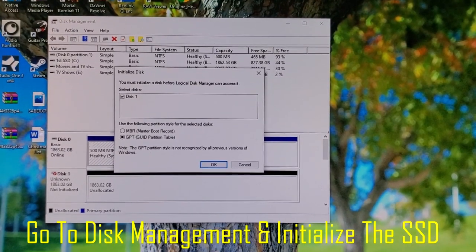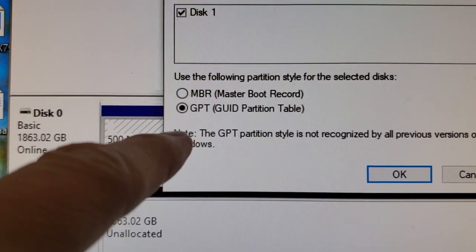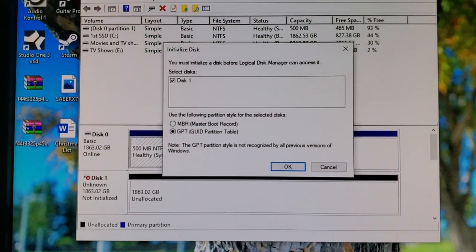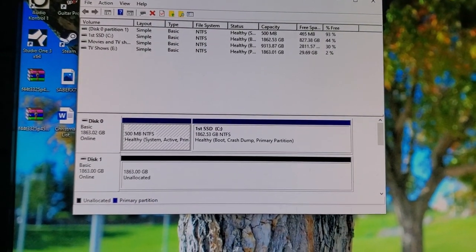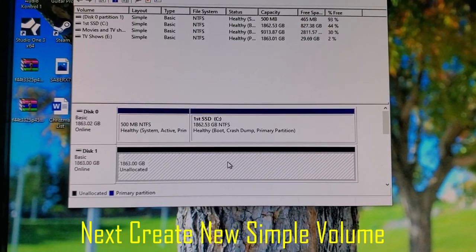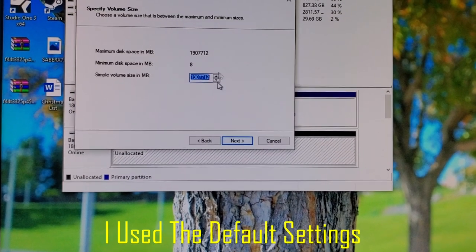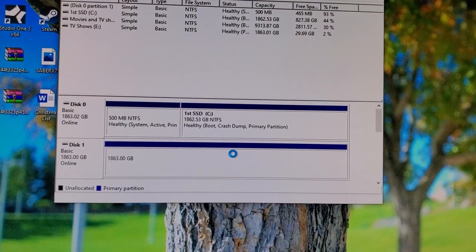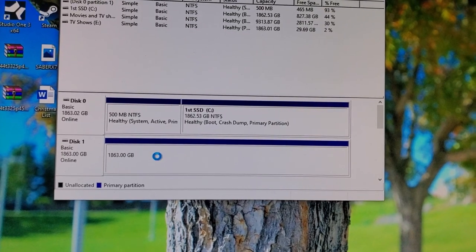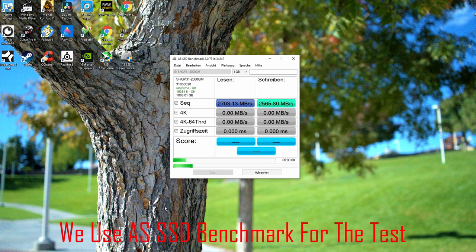Alright guys, after we installed our NVMe, we need to actually initialize it. We're going to initialize it in GPT. Hit OK. Now we're online — it's unallocated, and we're good here. Right-click and you want a new simple volume. Then finish. There we go — this is our NVMe, it's online. Now here's the fun part: we're going to do a performance test on both SSDs, the new one and the old one, and then we'll compare them.